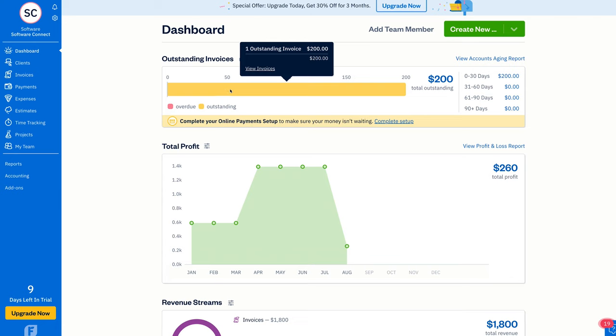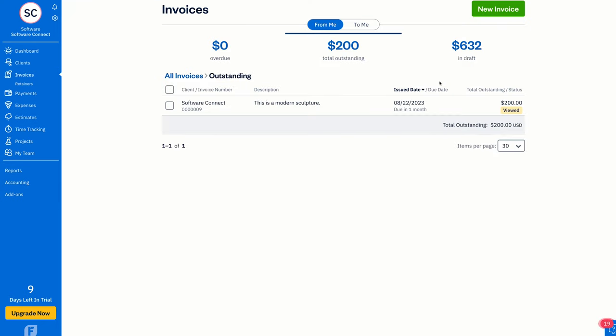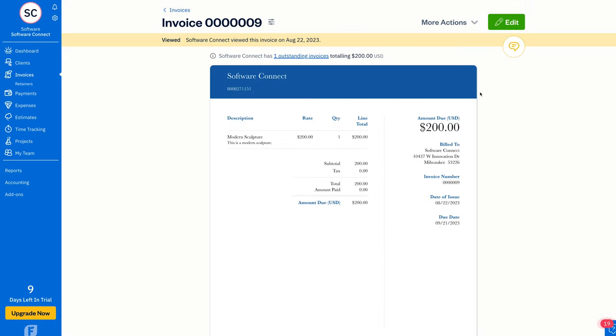FreshBooks also works well for small businesses with 50 or fewer employees. It helps small businesses meet short-term liabilities and maintain financial flexibility. When your small team is already strapped for time, they can rely on invoice automation, expense tracking, and speedier payment processes.